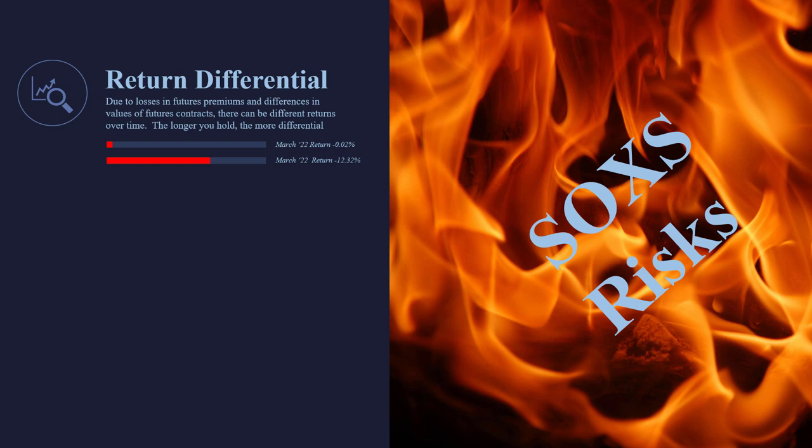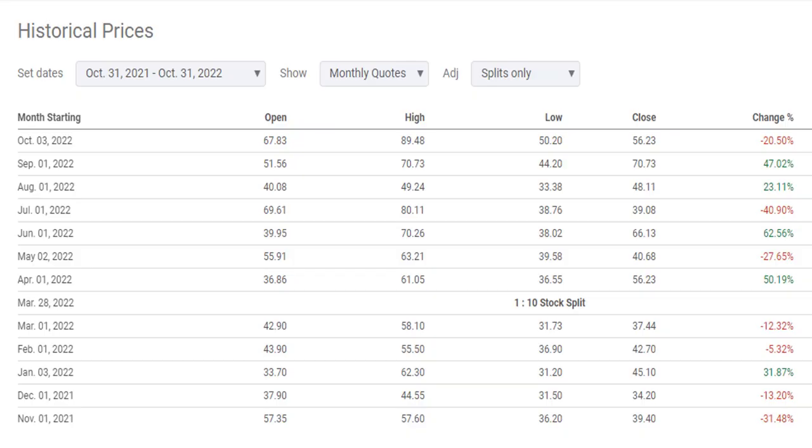Let's talk about the risks, because there are risks to using these as just a stock. There's what's called the return differential. In March of 2022, the semiconductor index went down 0.02% for the month. However, the SOXS went down 12%. How did the index do 0% and I lost 12%? This is called the return differential, and it happens on all of these ETFs, especially levered ETFs.